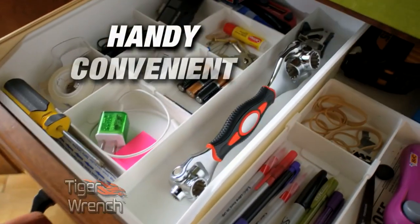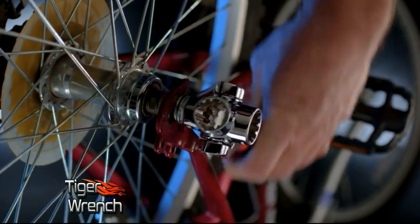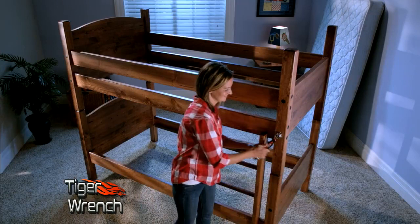The Tiger Wrench is handy, convenient, and saves you time. With this one tool, you can tackle dozens of projects around the house, on the road, in the garage, or on the job. You'll use your Tiger Wrench all the time.